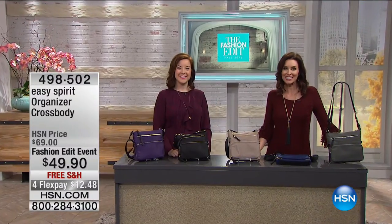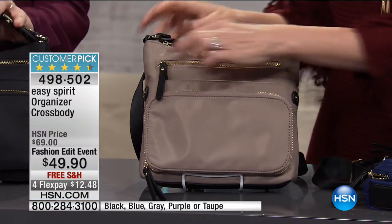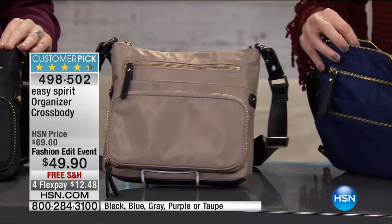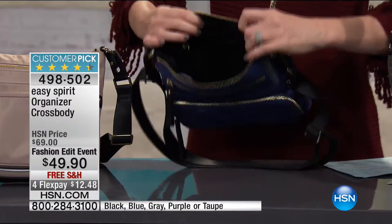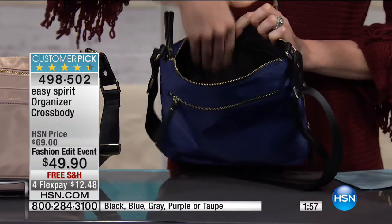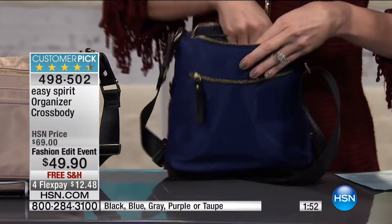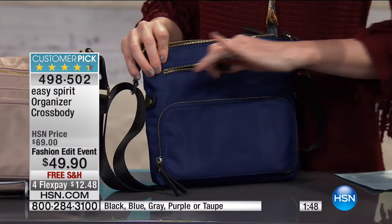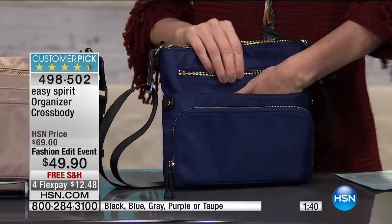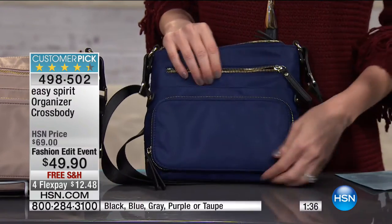We've got our crossbody organizer here — $20 off. This is the one I carry every day. My cell phone goes right here, key card goes here. It's got everything you need on the inside. There's a zippered compartment for your stuff you don't want anyone to see, plus little pockets inside. The organization really comes in on the outside — a full deep pocket, a magnetized pocket in the front for easy access, and right here is your wallet with spaces for all your credit cards, your ID, everything you need. And it's that crossbody nylon wipe-off, easy-to-wear style in beautiful colors.